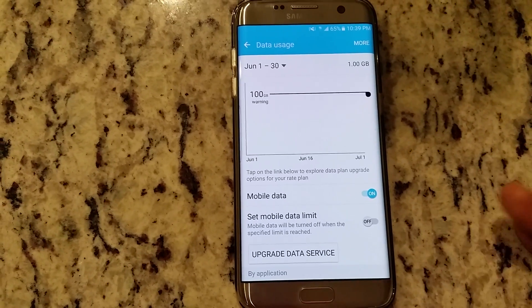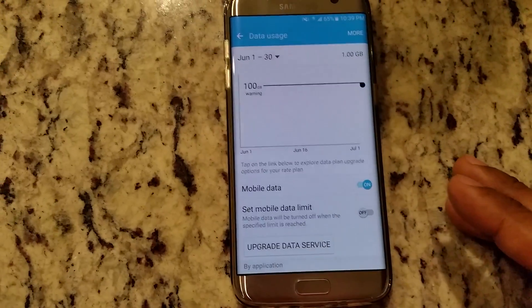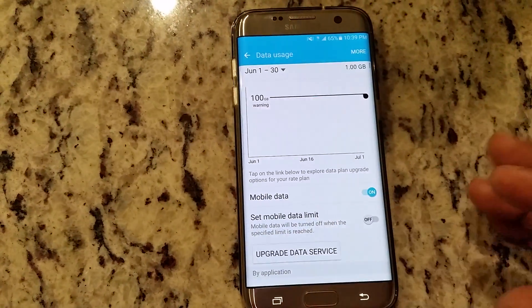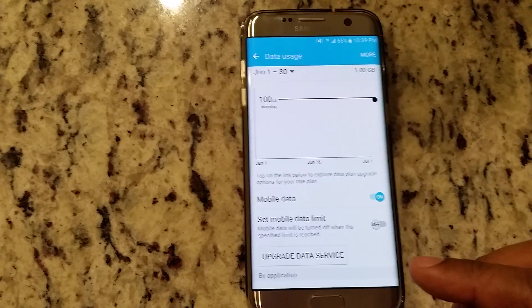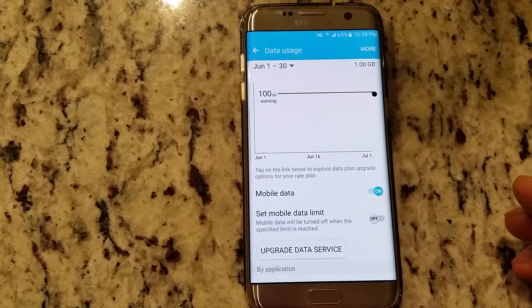I'm with T-Mobile, and after the last update that T-Mobile sent out, a lot of people started having this problem. So hopefully this fix will work for you too, just like it fixed my sister's phone.